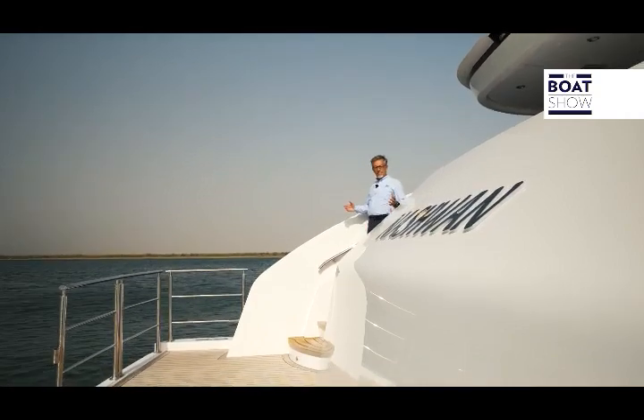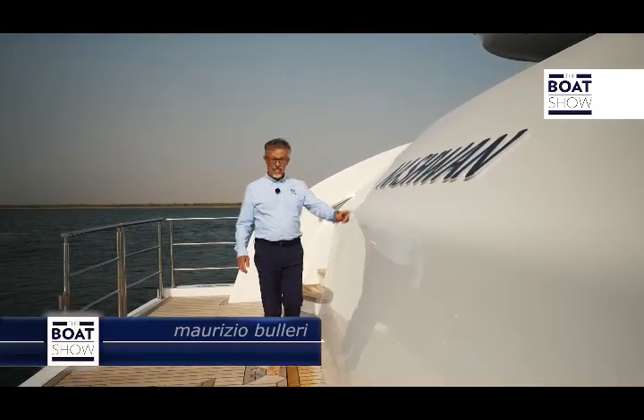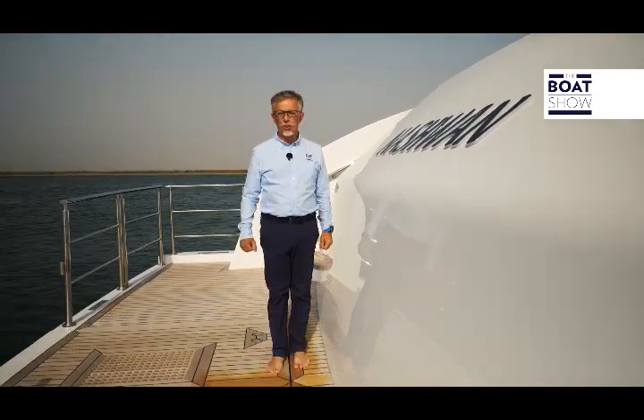Finally, a really comfortable staircase to descend into the beach area. This is the second Majesty 140 hull.